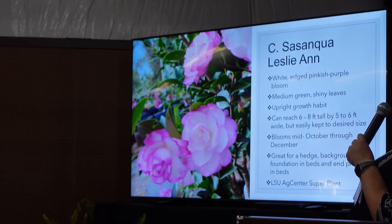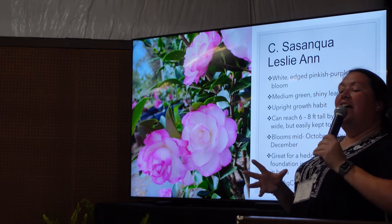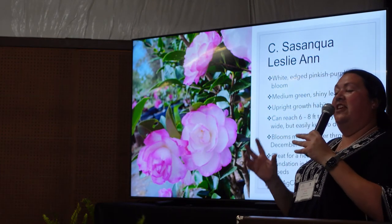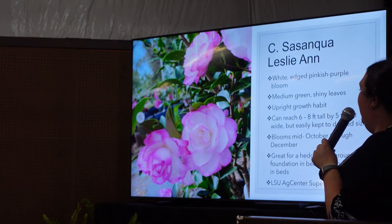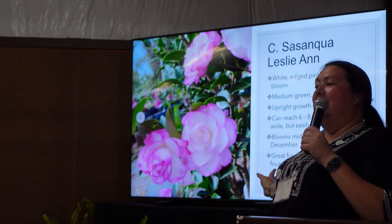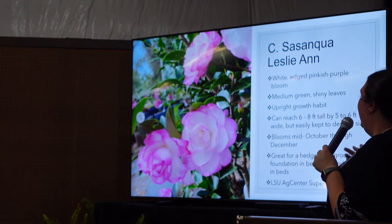Leslie Ann is another Sasanqua. She's really pretty and very popular because she's got pretty little variegated flowers, puts out lots of flowers, and has a nice columnar growth habit. People like to plant her as bookends on flower beds or corners to give an accent or to frame doors. She can get about six to eight feet tall and five to six feet wide, but you can keep her controlled. I like to give people the ten-year estimate because that works best with camellias.